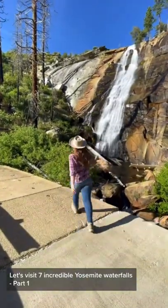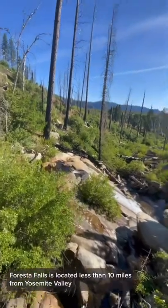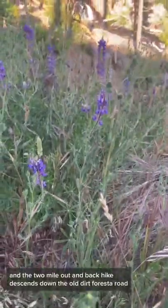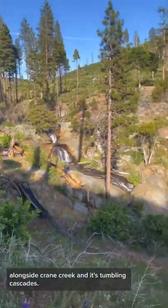Let's visit 7 Incredible Yosemite Waterfalls, Part 1. Forista Falls is located less than 10 miles from Yosemite Valley, and the 2-mile out-and-back hike descends down the old dirt Forista Road alongside Crane Creek and its tumbling cascades.